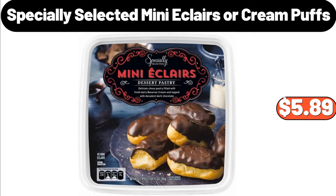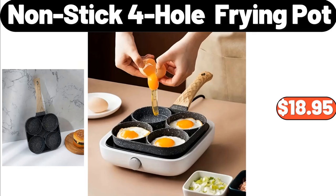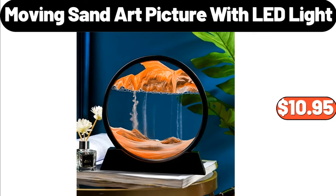Women's Solid Color Fluffy Boots, $16.99. Non-Stick Frying Pot, $18.95. Moving Sand Art Picture with LED Light, $10.95.